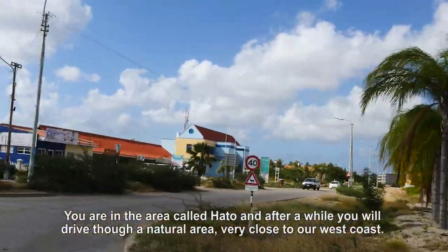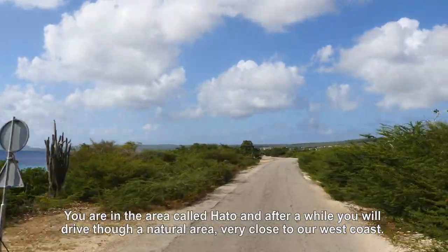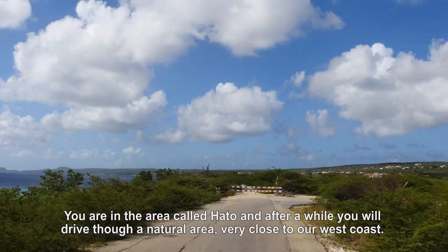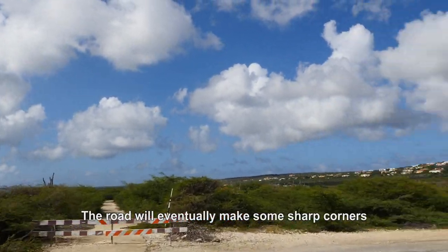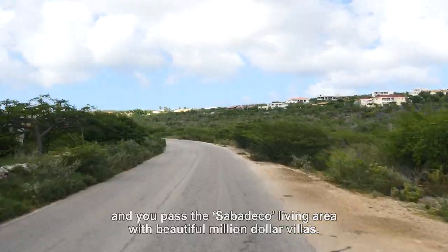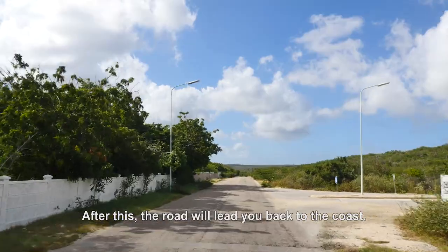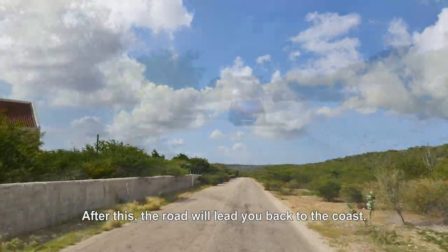You are now in the area called Hato. After the turn in the road you will drive through a natural area very close to the west coast. The road will eventually make some sharp corners and you will pass the Sabadeco living area with beautiful million-dollar villas. After this the road will lead you back to the coast.